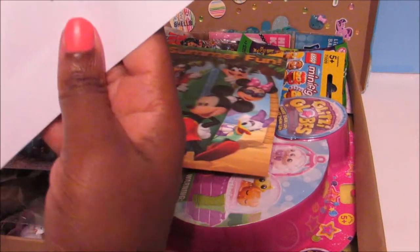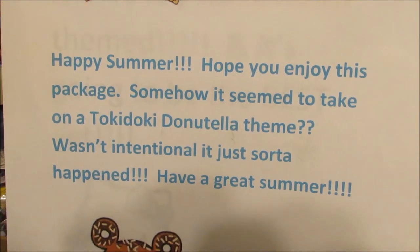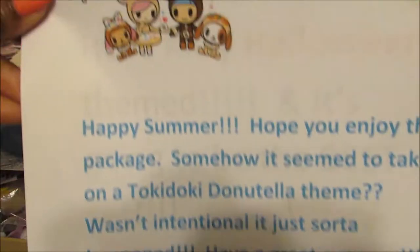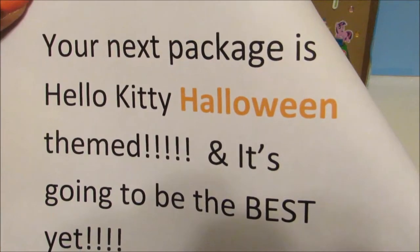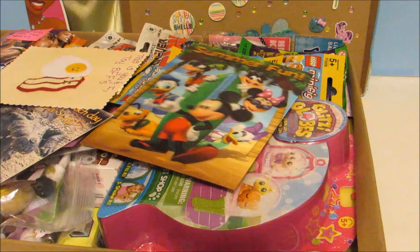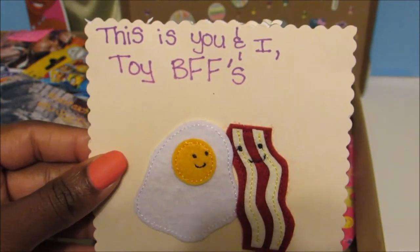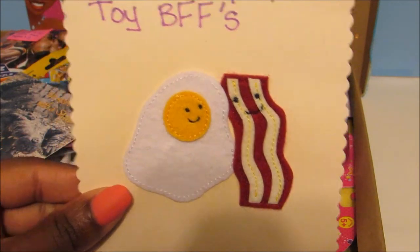First we have this letter she wrote and it's so cute with Donatella. It says happy summer, hope you enjoyed this package. Somehow it seemed to take on a Tokidoki Donatella theme — it wasn't intentional, it just sort of happened. Have a great summer. There's a super cute picture of Donatella along with some of her Tokidoki friends. Look at this cute little cupcake. And on the inside it says your next package is Hello Kitty Halloween themed and it's going to be the best yet, with a super cute picture of Hello Kitty dressed up as Frankenstein. Then there's this cute little card that says this is you and I, toy BFFs — egg and bacon, they go together. That's awesome.